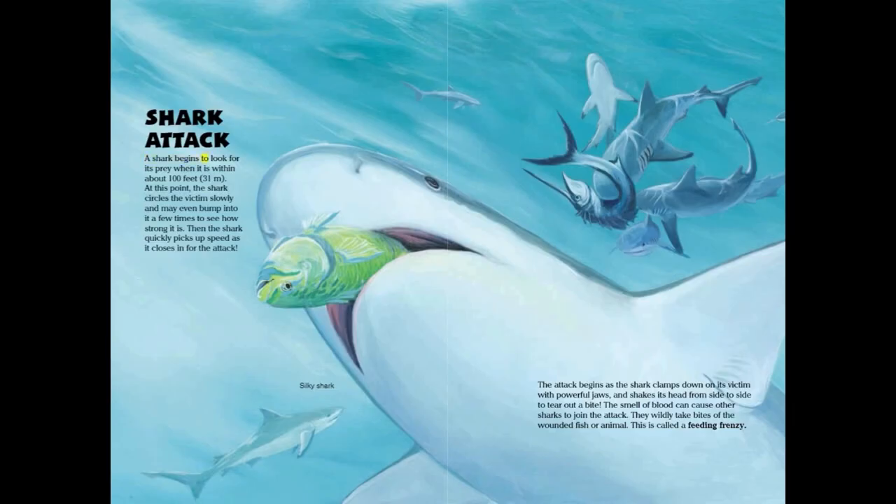A shark begins to look for its prey when it is within about 100 feet or 31 meters. At this point, the shark circles the victim slowly and may even bump into it a few times to see how strong it is. Then the shark quickly picks up speed as it closes in for the attack.